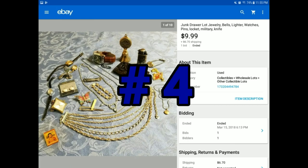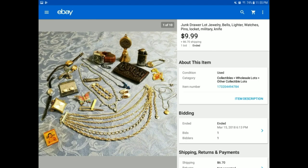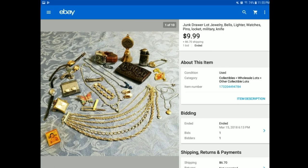Here's another junk drawer lot we put together. Again, not one particular item was amazing, but you lot everything together and you can make some good money. This went for $9.99 plus $6.70 shipping. You can see some pocket knives, some jewelry, a watch, another lighter, a bell, and just a few other little odds and ends. Make sure nothing is broken — none of these items are broken, they're just not a name brand or something spectacular. But they still sell.